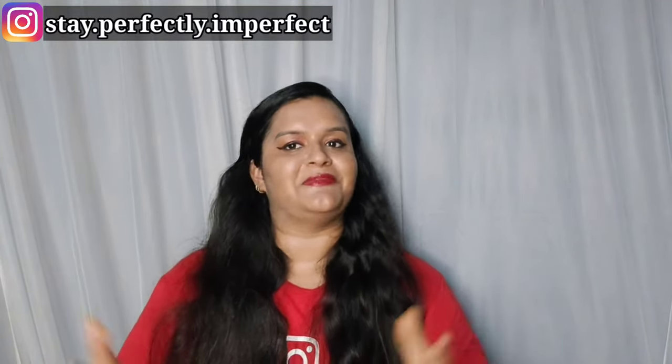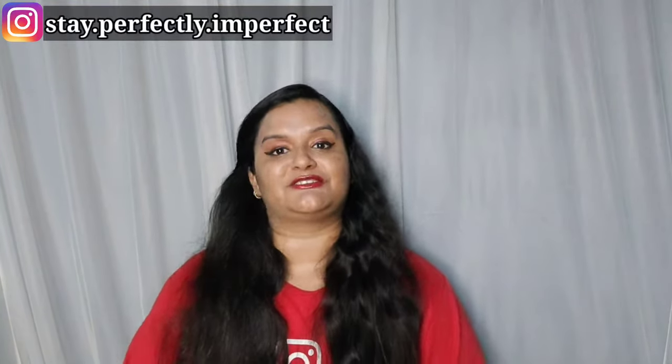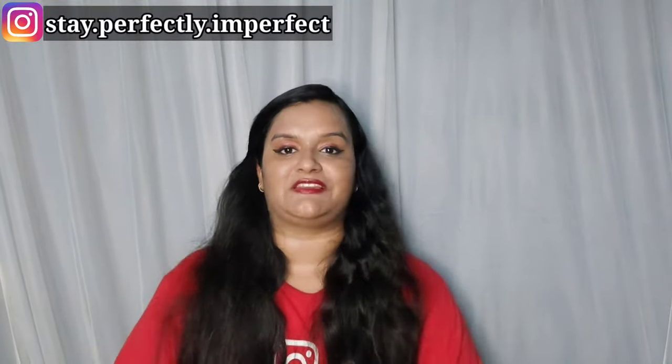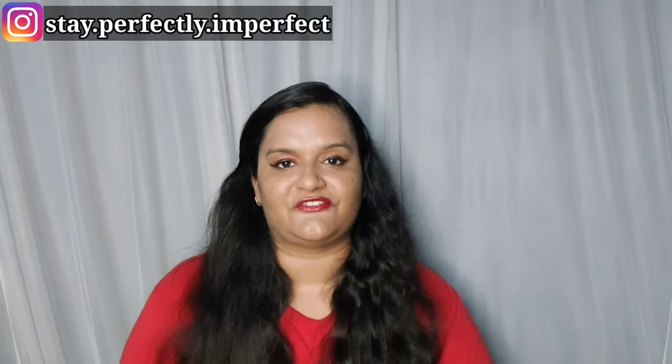My name is Anshika. If you are new to my channel, subscribe and press the notification icon. I am mentioning my Instagram handle — please follow it.